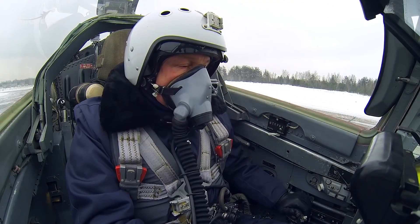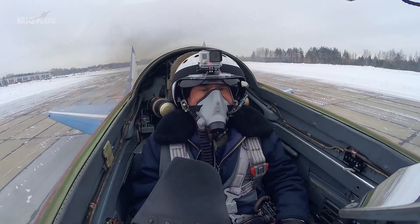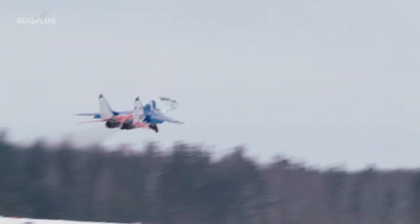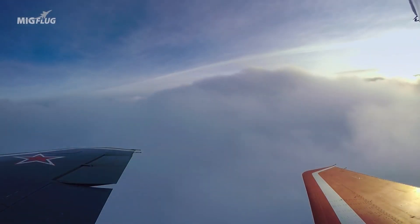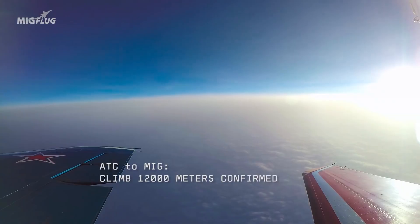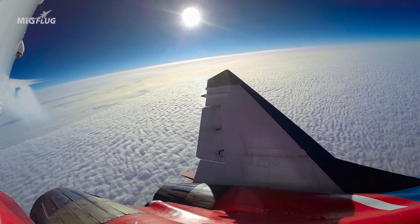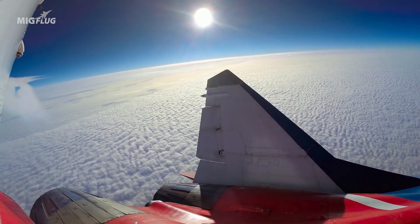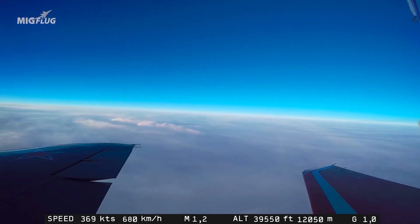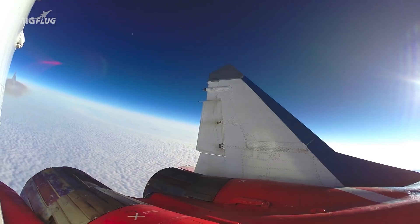We're ready for takeoff — let's go. After the countdown, we reach 12,000 meters, switch on the afterburners, and now we have supersonic flight. We start to glide.